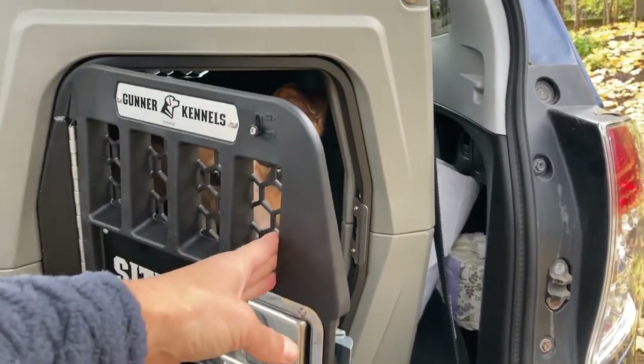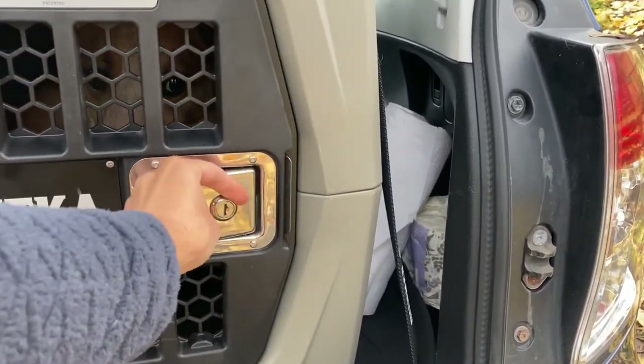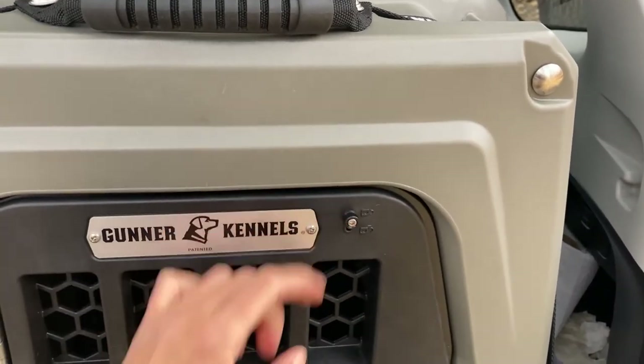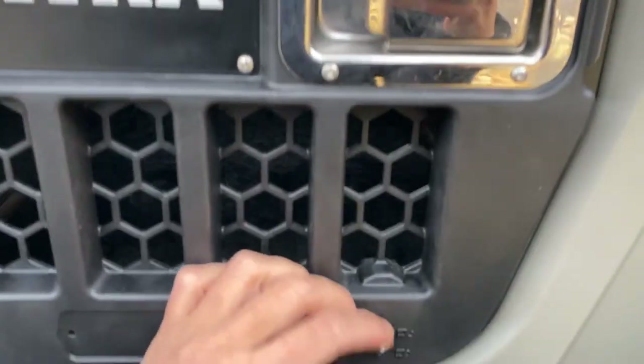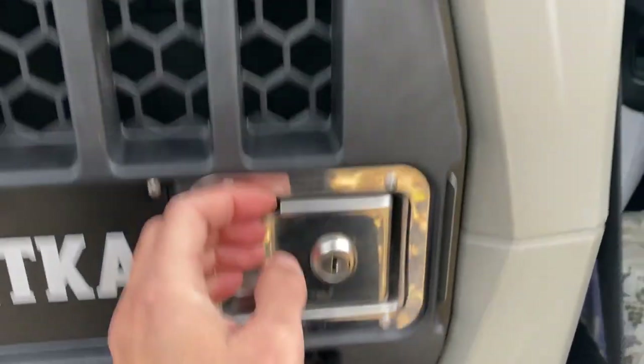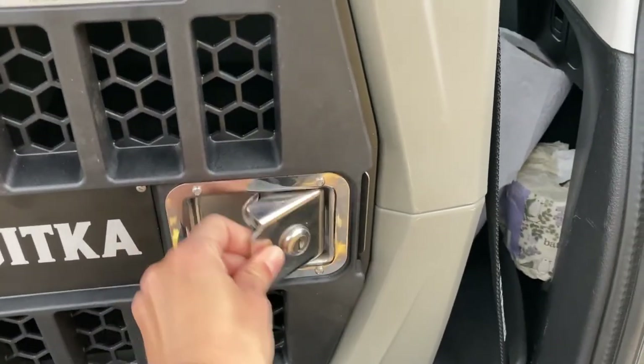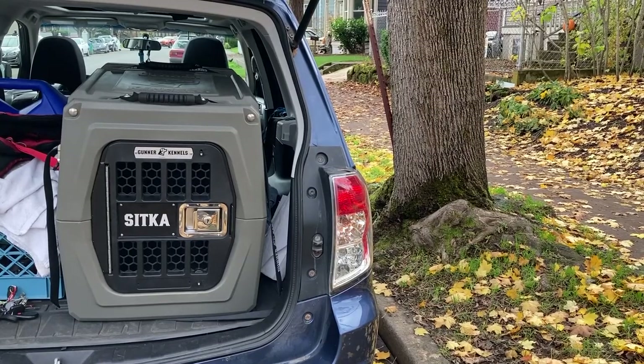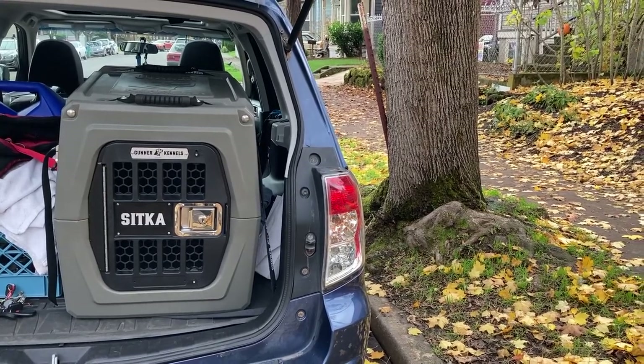To open and close the door you simply use the latch and it keeps it secure. If you want it even more secure, you can flip these latches at the top and the bottom and they add an extra layer of security. Additionally, you can use a key to lock it even further. I have a 2012 Subaru Forester and you can see there's plenty of space in the back for the kennel.